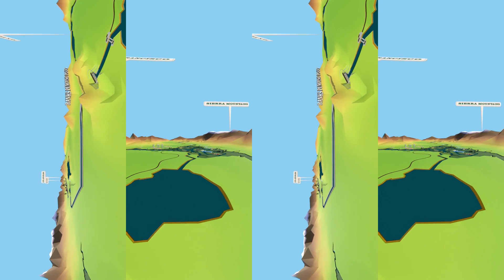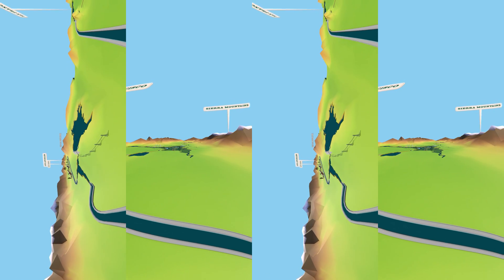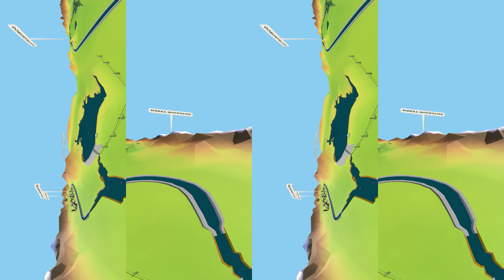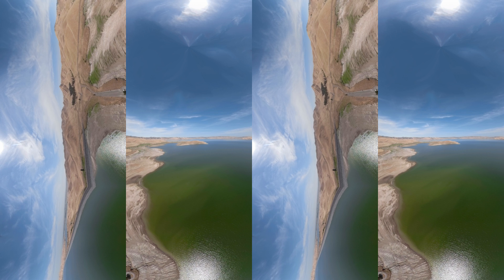The San Luis Reservoir lies about 60 miles south of the Banks Pumping Plant. It is the largest off-stream reservoir in the United States and is jointly managed by the California Department of Water Resources and the United States Bureau of Reclamation. In addition to storing water, the reservoir also helps generate electricity. The State Water Project is the largest single consumer of electricity in the state, using about 11 terawatt hours each year, though its numerous hydroelectric plants produce more than half of that power. At the San Luis Reservoir, water generates electricity when demand is high and is then pumped back into the reservoir when demand is low, allowing the same water to be used more than one time.